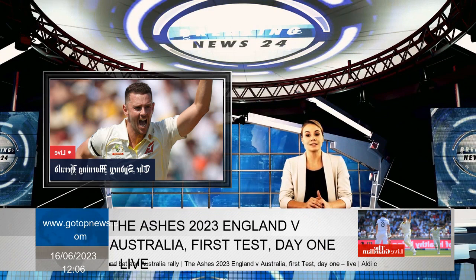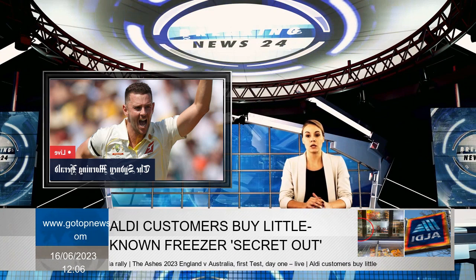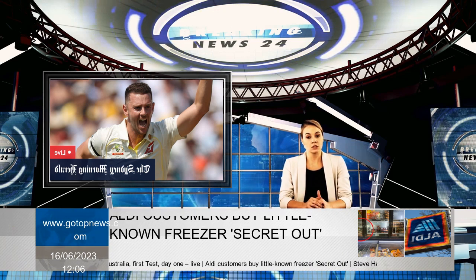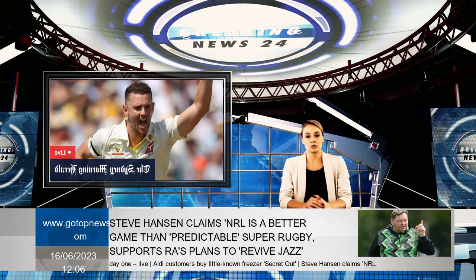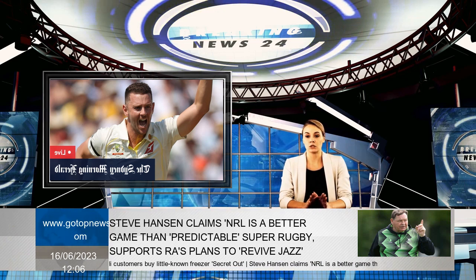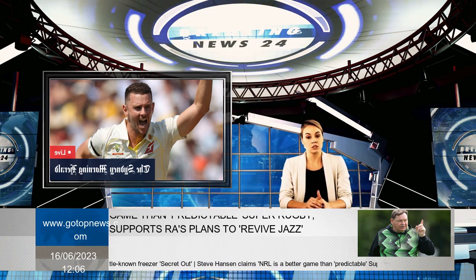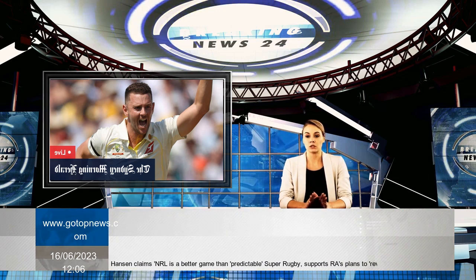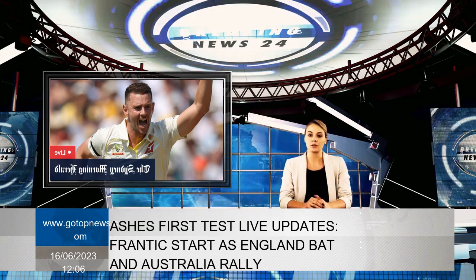Australia made the defensive decision early, dropping four fielders back with captain Pat Cummins leaving Travis Head on the square-leg rope. Zach Crawley was at the edge, giving Australia three men with a slender leg side and a deep back point at the boundary, providing England with easy singles.